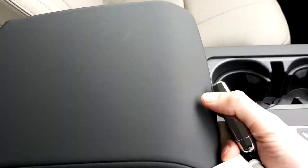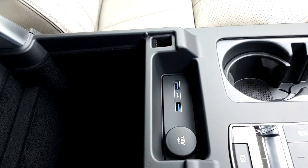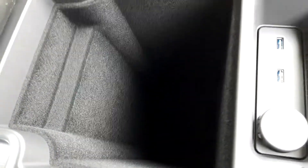In your centre console you have two cup holders as well as your various driving modes. A centre armrest which opens up with two USBs, a 12 volt socket, as well as additional storage space.